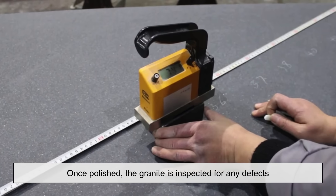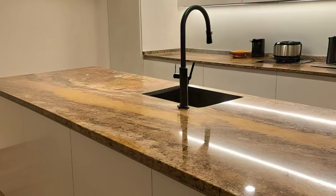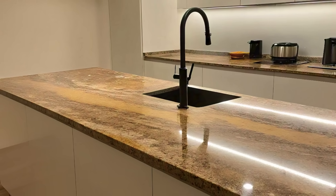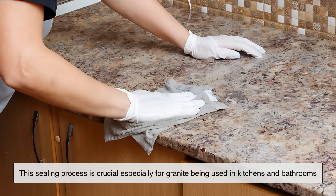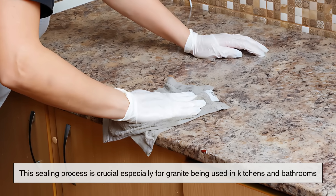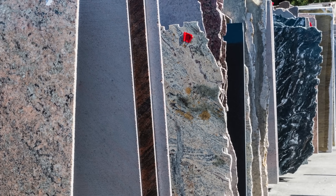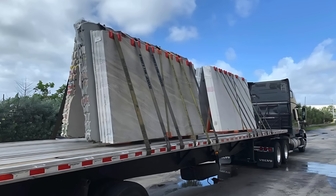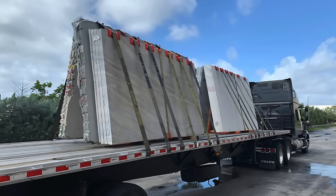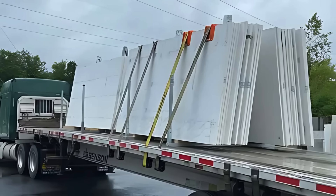Once polished, the granite is inspected for any defects, sealed to enhance stain resistance, and sometimes color-enhanced to bring out deeper hues or patterns. This sealing process is crucial, especially for granite being used in kitchens and bathrooms, where exposure to moisture and spills is frequent. The sealants help maintain the stone's beauty and make it easier to clean over time. After finishing, the slabs are carefully packaged and shipped to distributors, fabricators, or directly to job sites for installation.